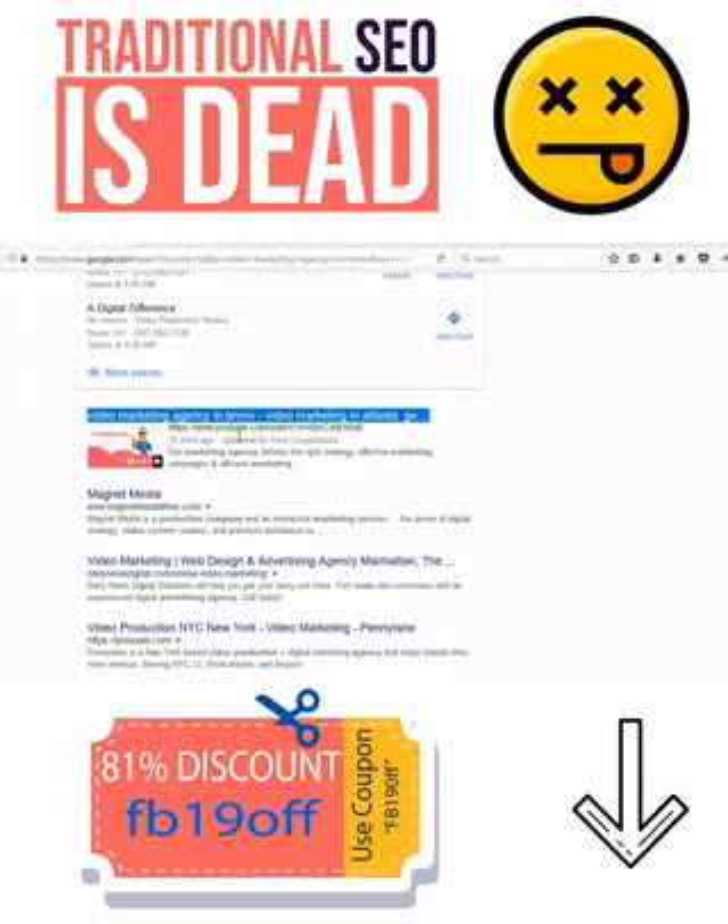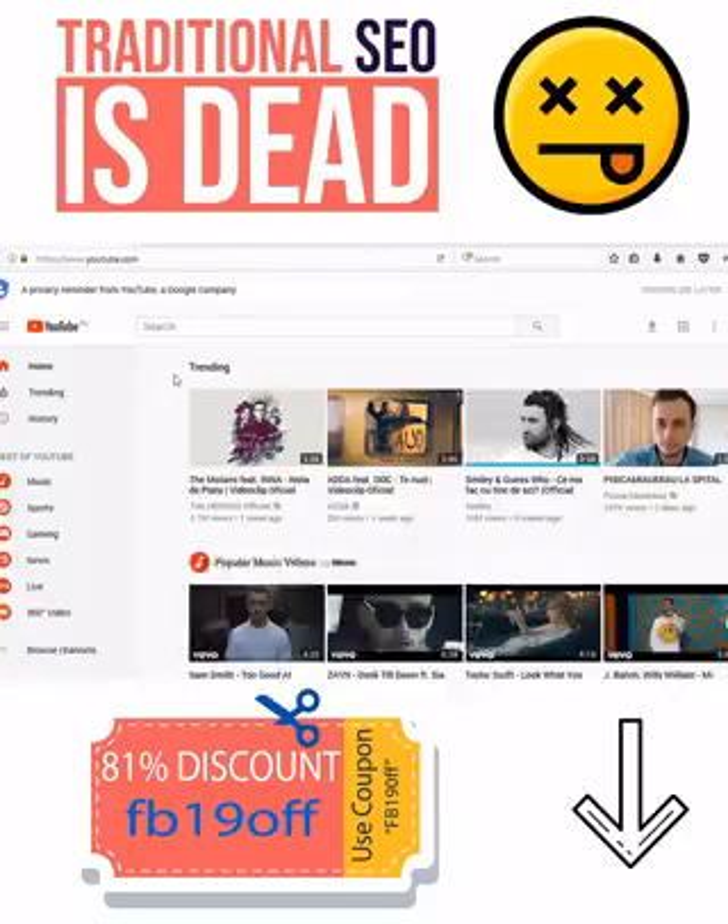So we managed to rank that fast, all with the video details generated using Video Marketing Blaster. Now let's check the YouTube rankings and here it is.